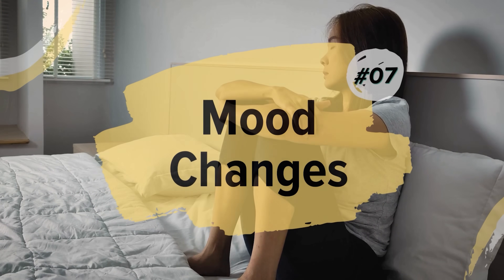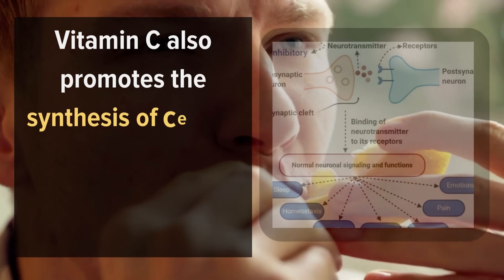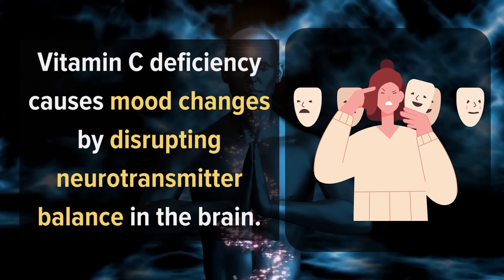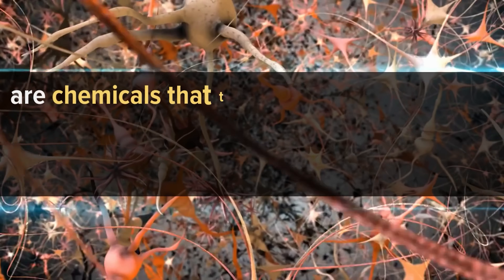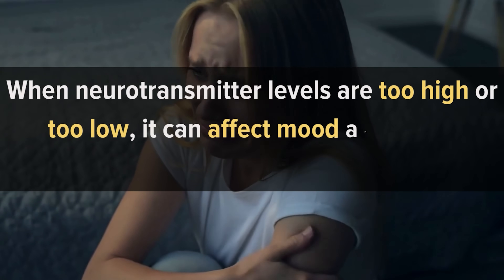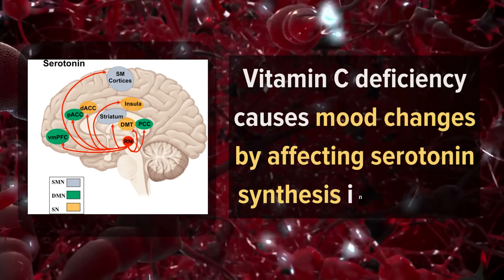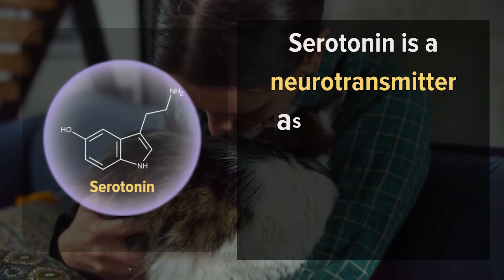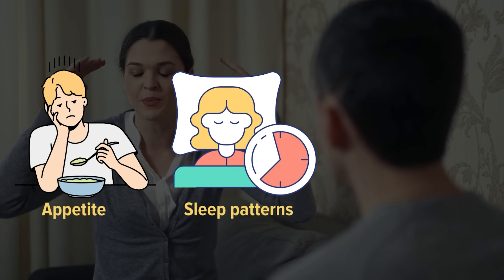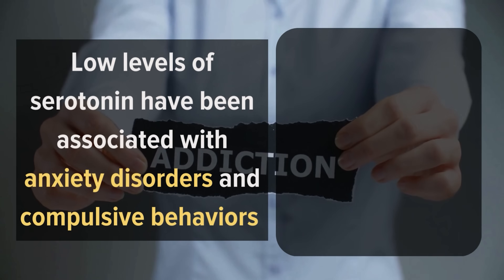Number 7: Mood Changes. Vitamin C helps make carnitine, an amino acid that transports fat into cells for energy production. It also promotes the synthesis of neurotransmitters that affect mood and behavior. Vitamin C deficiency disrupts neurotransmitter balance in the brain, causing symptoms such as sadness, anxiety, and irritability. It specifically affects serotonin synthesis — serotonin is a neurotransmitter associated with well-being, happiness, and contentment. Low serotonin levels have been associated with anxiety disorders and compulsive behaviors such as overeating or addiction.